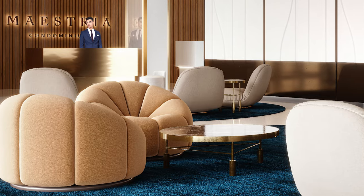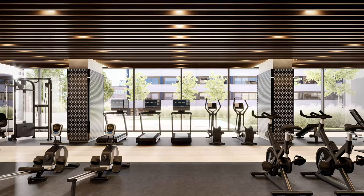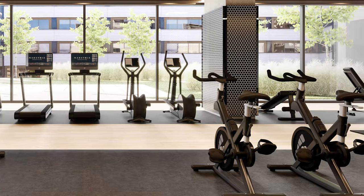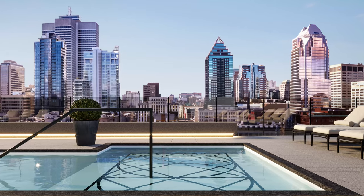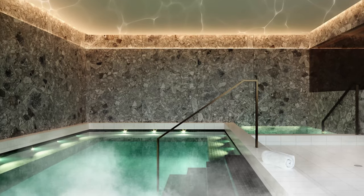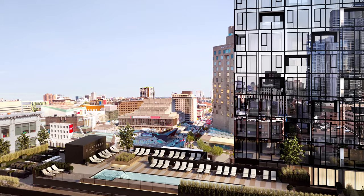Even though Maestria is in the heart of downtown, it was important for us to offer amenities that allow you to escape from the chaos of everyday life, rest and recharge. That's why we offer a complete gym of nearly 5,000 square feet, which includes a yoga and stretching area and an outdoor training circuit, a semi-Olympic indoor swimming pool, an outdoor pool with a view of downtown, and a full Scandinavian spa circuit offering hot and cold baths, dry and steam saunas.